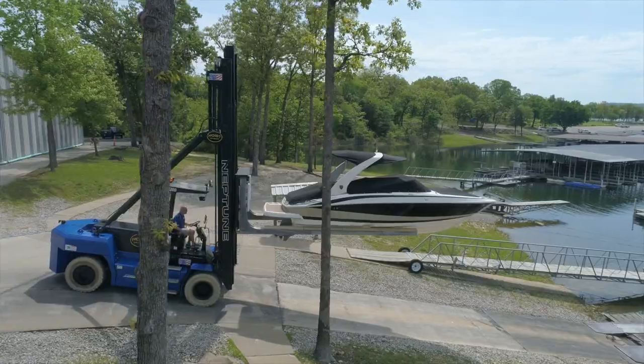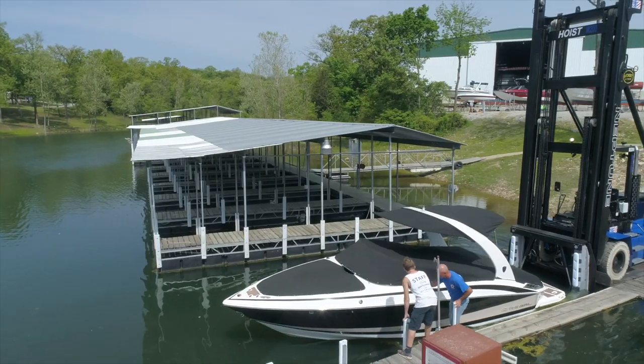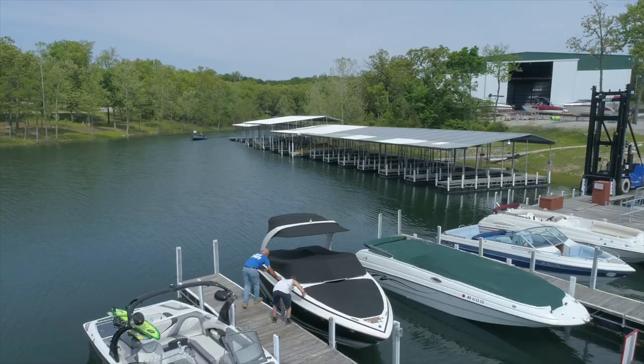Our forklift delivers a negative drop, perfect for the delivery and removal of a boat into the water. Our friendly staff will never start your boat. We hand push the boat into one of our courtesy slips and tie it up until you arrive.